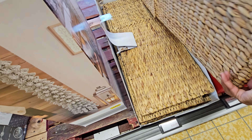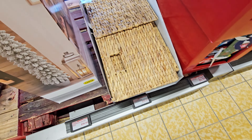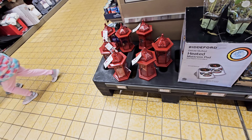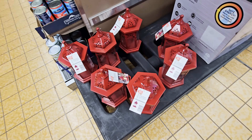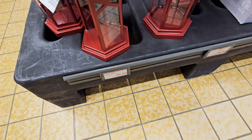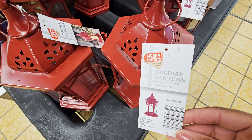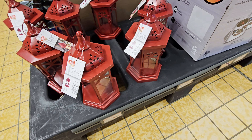I've seen this collapsible trunk — that's $19.99. They have these lanterns, these are $6.99, and also a black one at that other location.